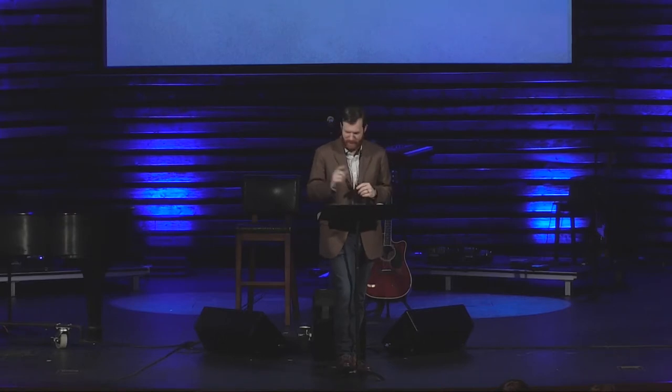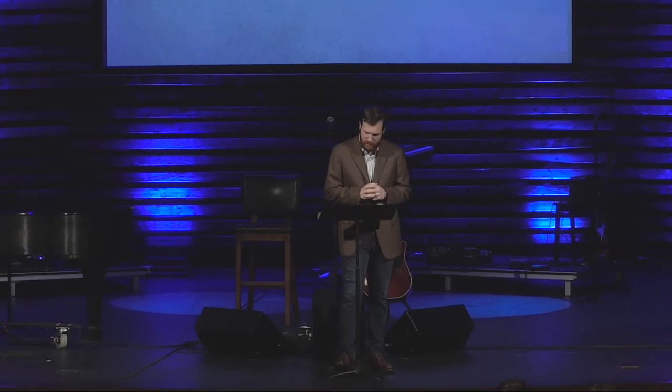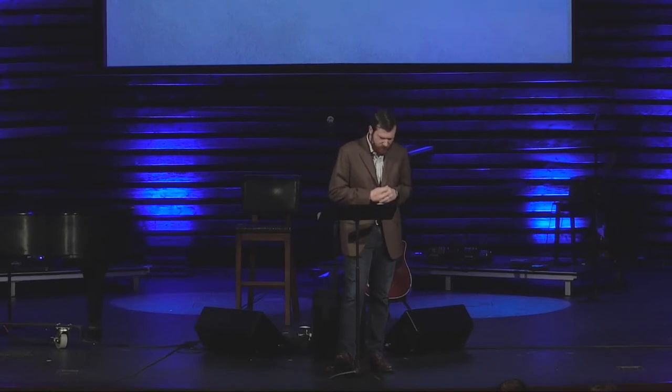So the first of our how-to, our step-by-step directions, is how to make an idol. Yeah, you came to church today and we're going to teach you how to make an idol. Never thought that would happen, did you? Chapter 32, verse 1. Step 1 is to get dissatisfied.